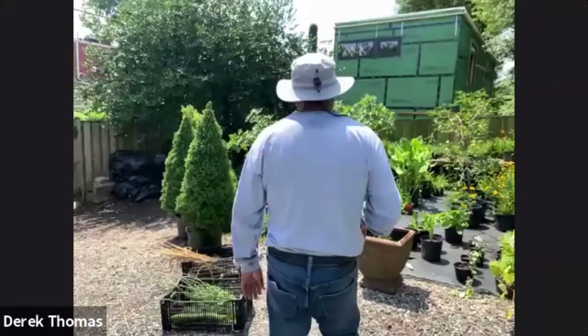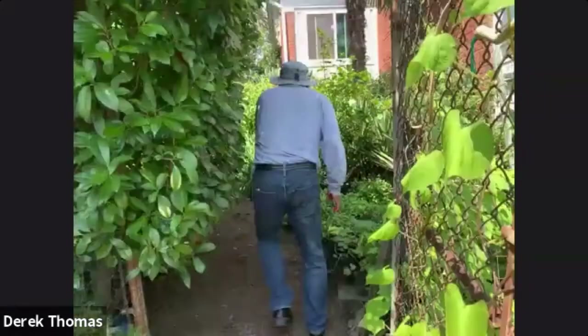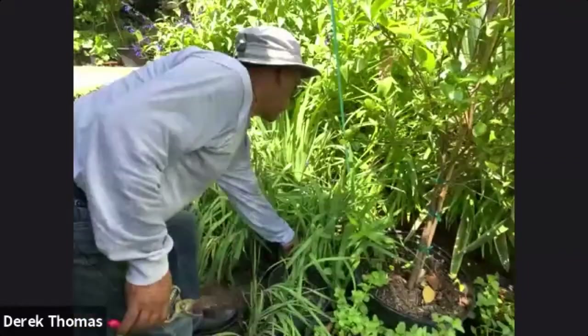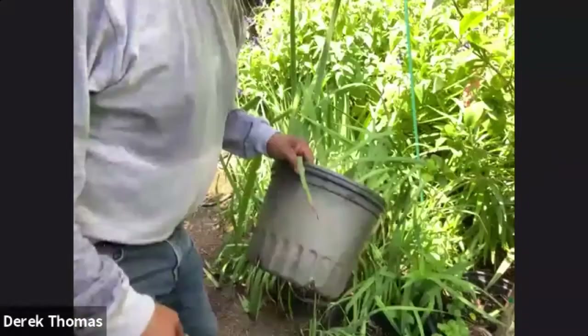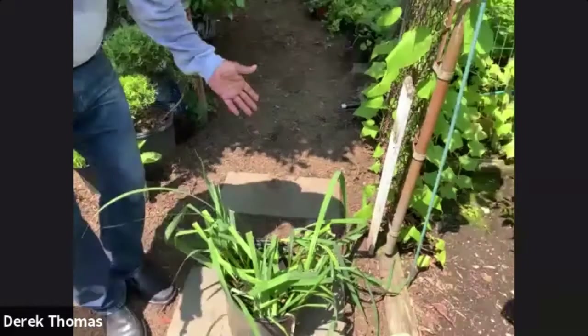We have a couple more questions. So, I planted a native iris in June, well after it had bloomed. Should I give it a haircut, or will it die back in the fall? The most popular native iris is the flag iris, which is a yellow one. Irises are not finicky — where if it bloomed...